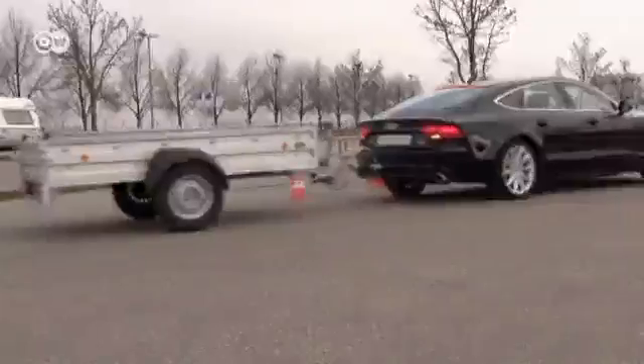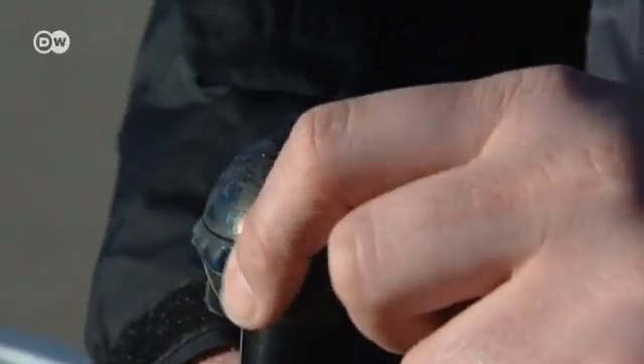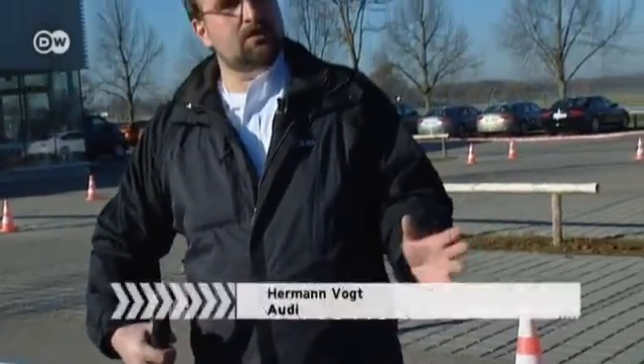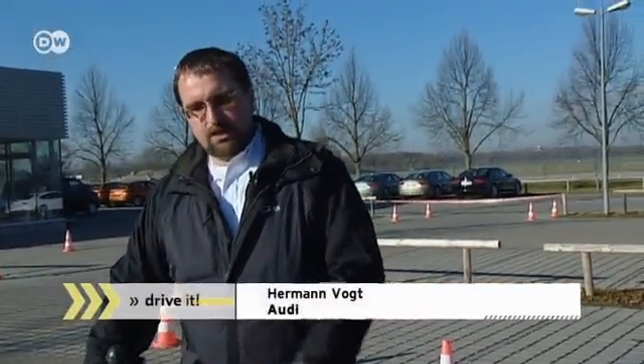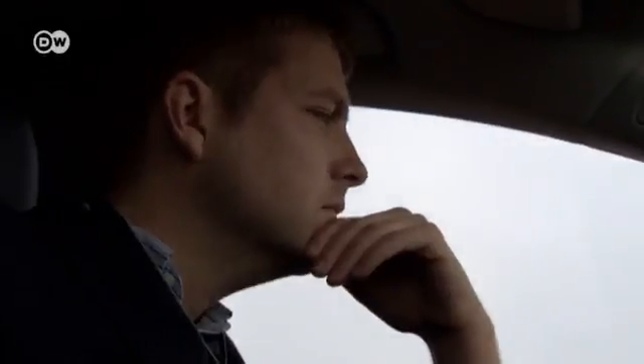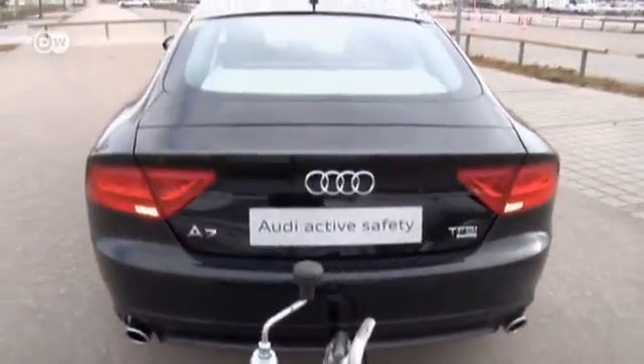The trailer assistance system helps drivers reverse. Audi's Hermann Vogt says the ball of the trailer hitch has a sensor that registers its angle to the car and electronically controls the reverse steering accordingly. The sensor steers the car so that the angle between car and trailer remains stable at the hitch.